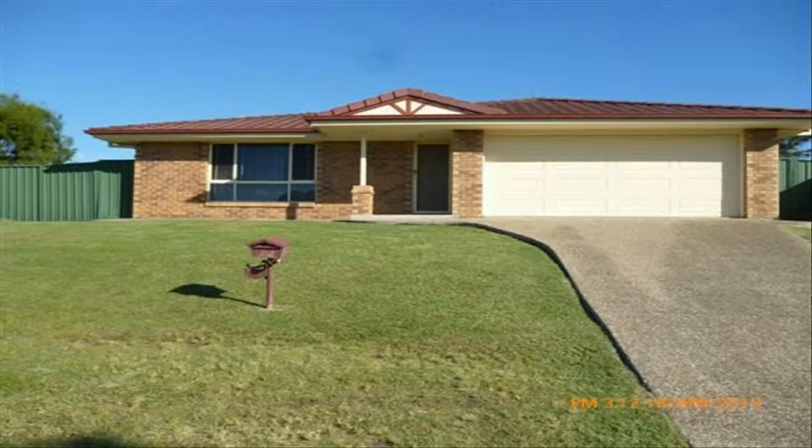How to inspect this property: arranging inspections is easy. Simply go to our website at www.springfield.com.au and click the 'Book Inspection' button. Then enter your details and choose an appointment time that suits you. Alternatively, you can access the appointment page by clicking the virtual tour link, which is located below this property's availability date.